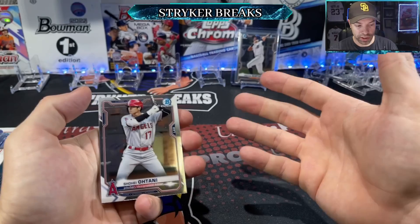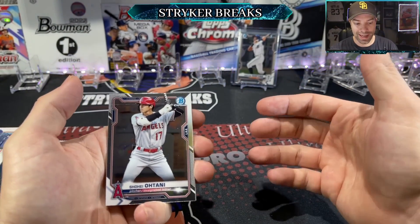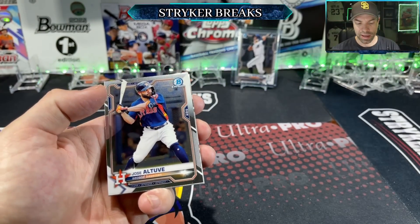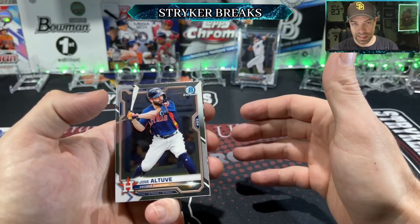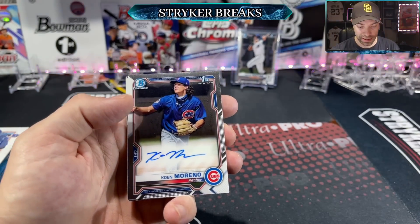There are at least three different hobby formats. We've got the hobby version, which is what we're opening right now. Then there's the HTA, which has three guaranteed on-card autos — both are about the same price. And then there's the Lite, which is kind of like hobby but with fewer cards, no guaranteed autographs, but there are guaranteed black-and-white mini diamond parallels.